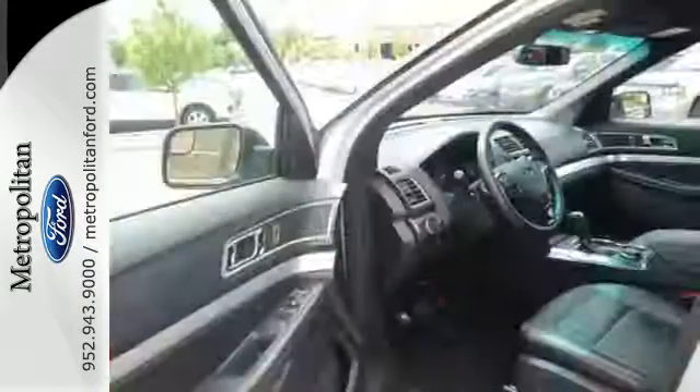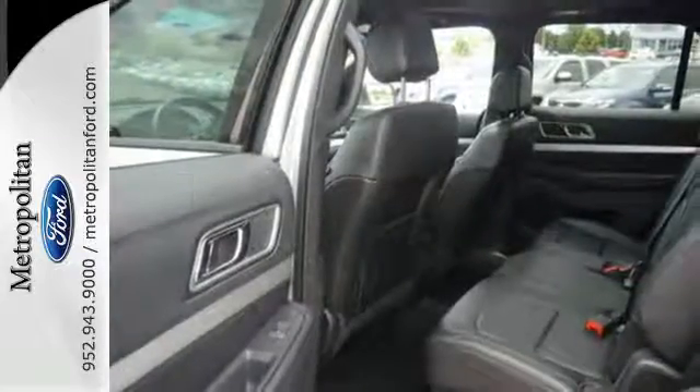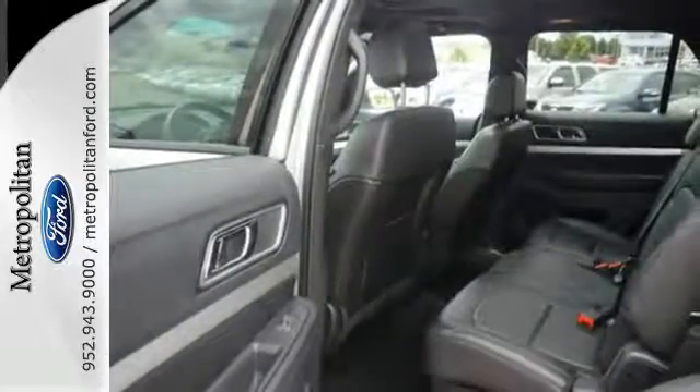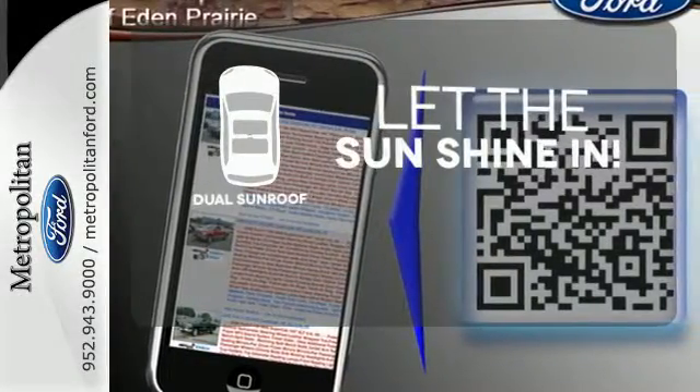Get back to your roots in comfort with space for all your supplies and rear auxiliary climate control to keep all three rows of passengers energized for the experience. The sky is the limit with the dual sunroof.